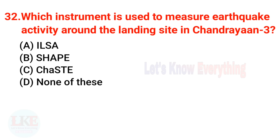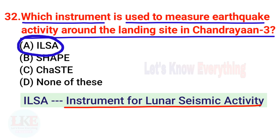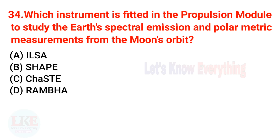Question 32: Which instrument is used to measure earthquake activity around the landing site in Chandrayaan 3? The right answer is ILSA — Instrument for Lunar Seismic Activity. Question 33: Which device is installed in the lander payload to measure thermal conductivity and temperature? The right answer is ChaSTE — Chandra's Surface Thermophysical Experiment.